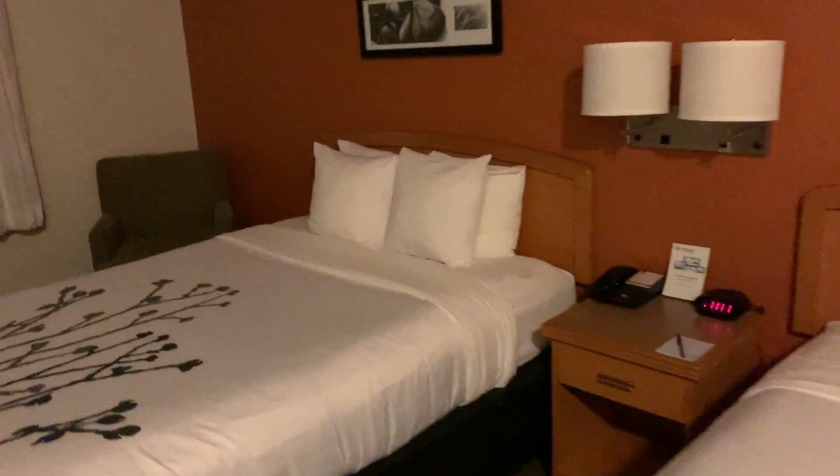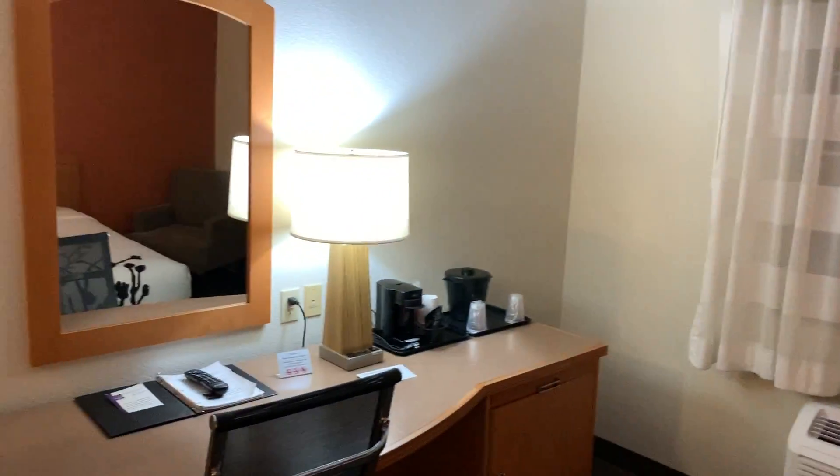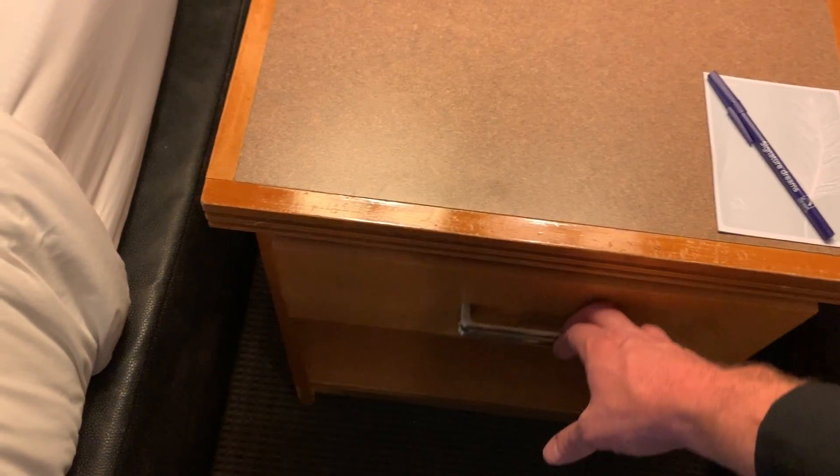Two queen beds. Got some more light — there we go. There's a daylight bulb over there and warmer bulbs on the other side. You've got your Bible, phone, and clock radio.